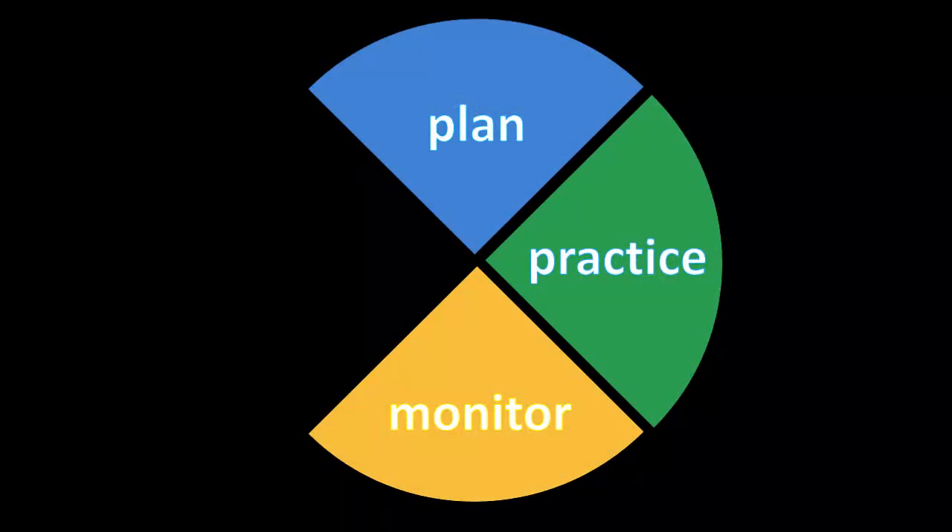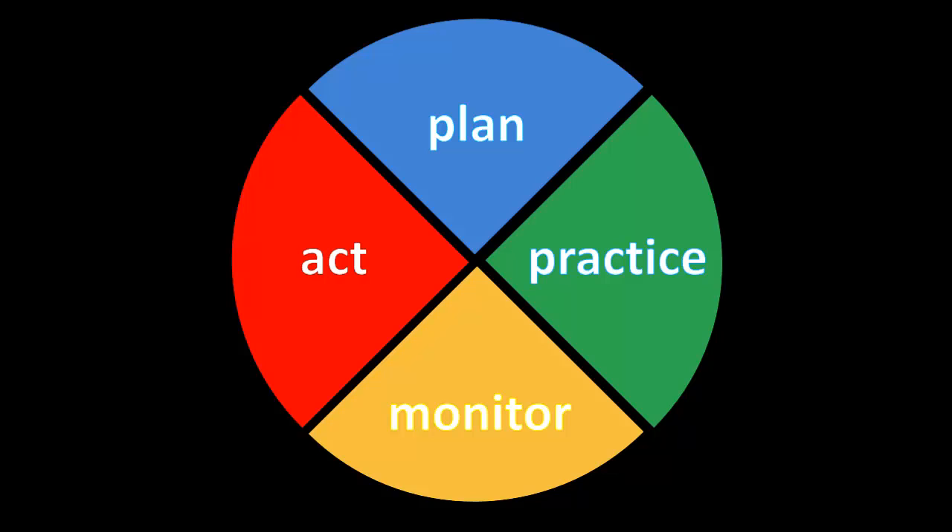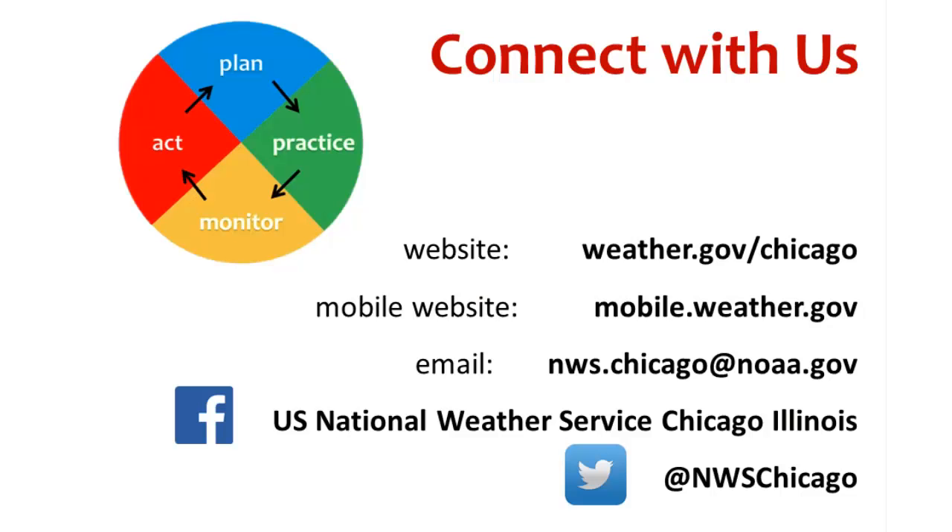Acting is the final piece of the hazardous weather preparedness model and will fit perfectly once the other three pieces are set in place. Thank you for watching, and this concludes part three of our Weather Ready Schools series.